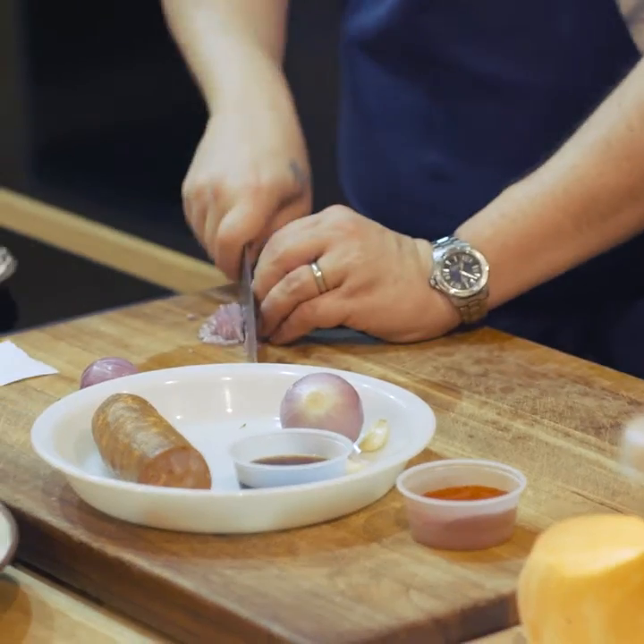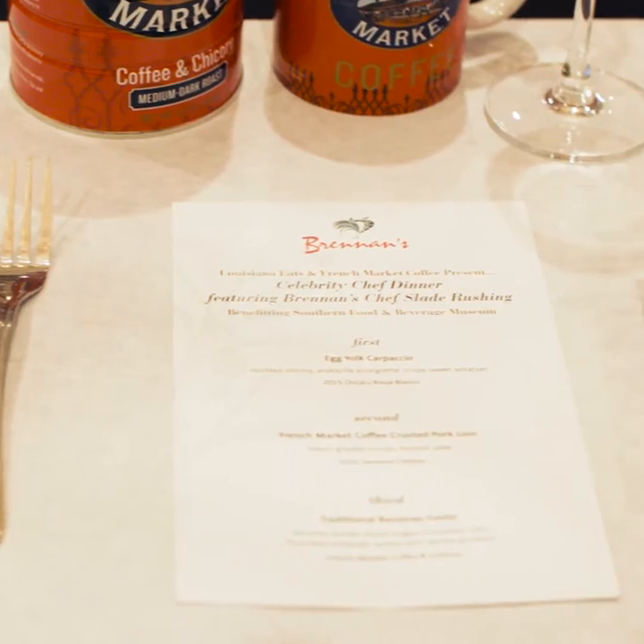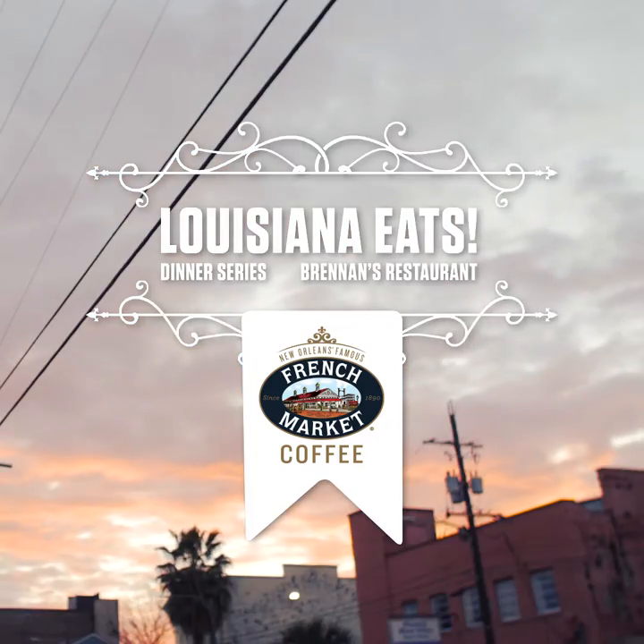It is going to surprise people and it's going to teach people things, and of course at the end of the dinner there's French market coffee. The dinners take place at the Southern Food and Beverage Museum. This is one of the most spectacular demonstration kitchens that I've ever seen anywhere.